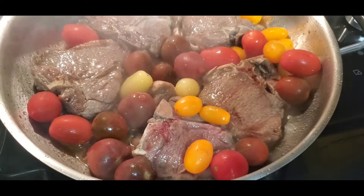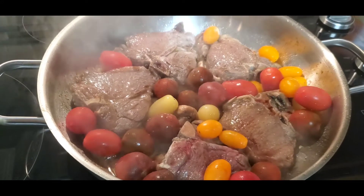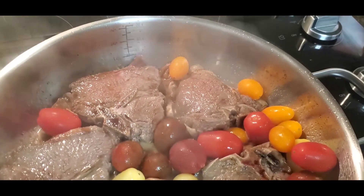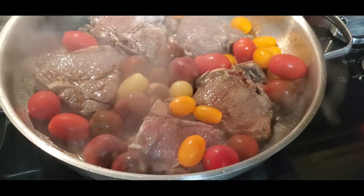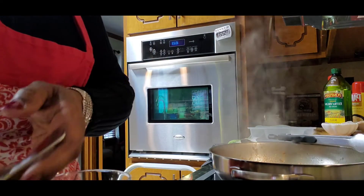I will be serving hubby lamb chops that are cooked in mushroom and tomato medley, also asparagus with mashed potatoes. For dessert, we will be having chocolate-covered strawberries with some heart-shaped muffins with a little Cool Whip.